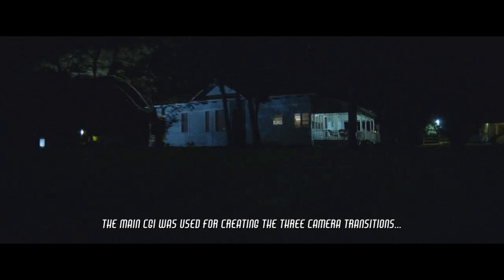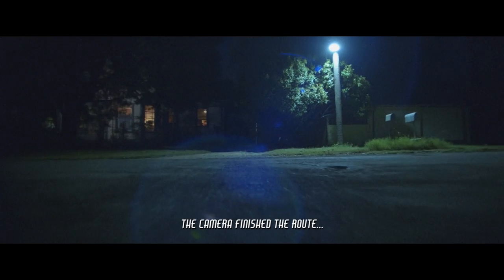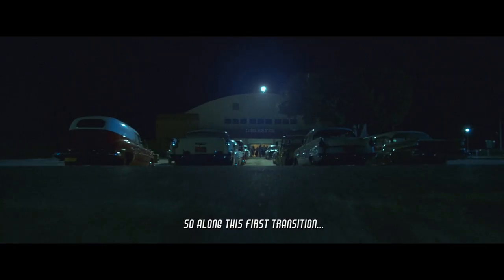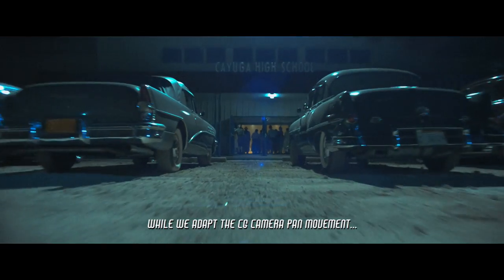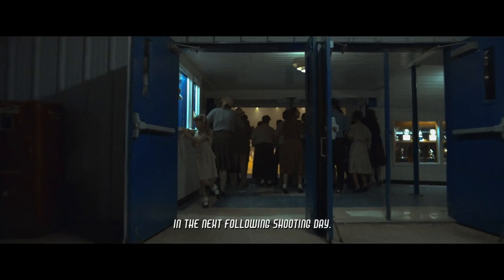The main CGI was used for creating the three camera transitions through different locations. We finished our first travel path and day of shooting. The camera finished the road by driving into the green screen located behind the lines of real trees. The first transition happens at the end of this backyard. Everything we see in the background beyond that green screen is a CGI replica of the background in our second location or plate. So along this first transition we are seeing not only CG trees but also a full CG background created digitally with more trees and grass entering into frame, while we adapt the CG camera movement with the one in the go-kart that comes from the second plate in the next following shooting day.